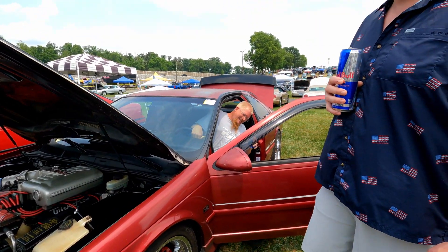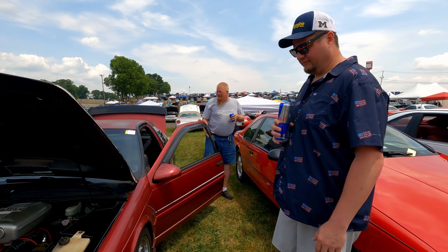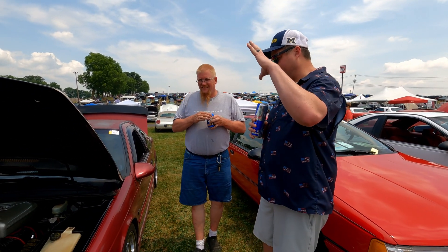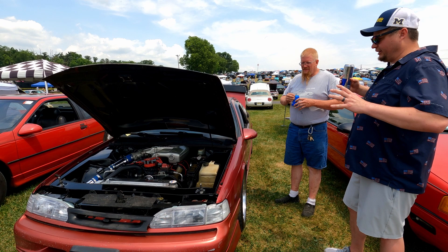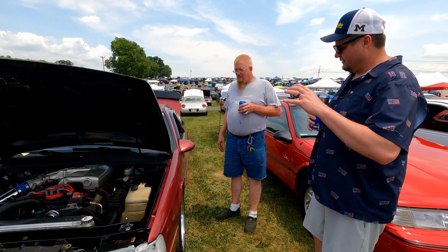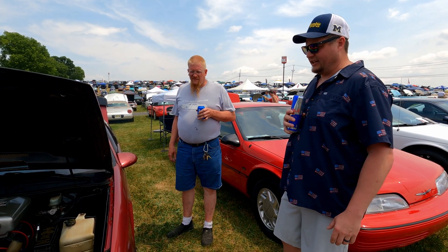That sounds so good — nothing beats the sound of a Windsor with a nice cam in it. And I just love that it's functional. Your car gets to events every year, you know, mine's usually on jack stands of some sort — but I absolutely love it.